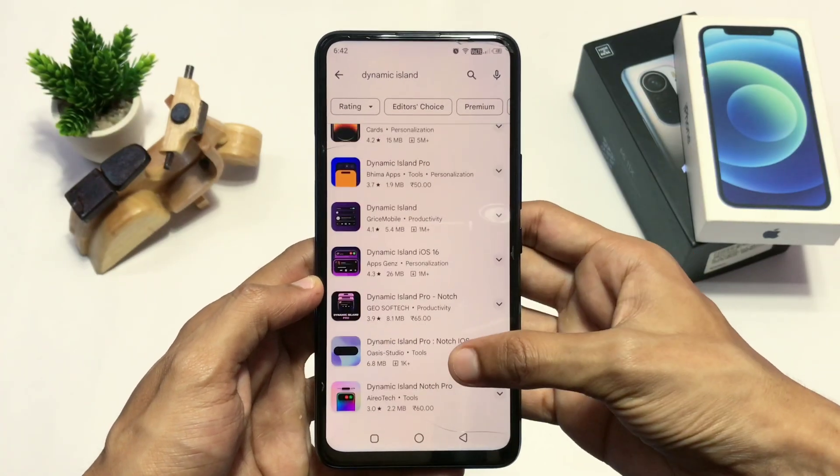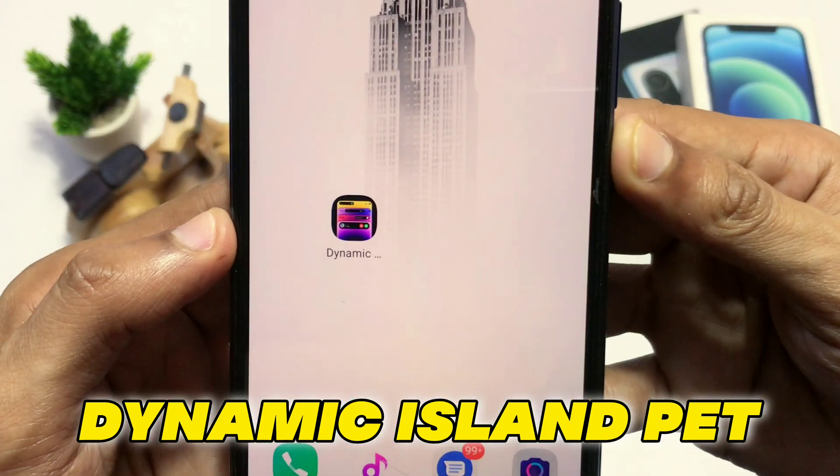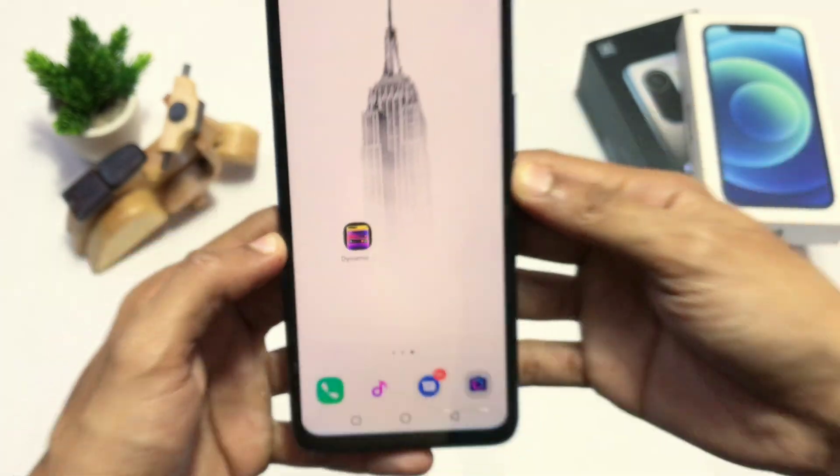If you search on the Play Store this app will not appear in top search results. Search for 'Dynamic Island Pet' and you will find it. I'll leave the link in the description.